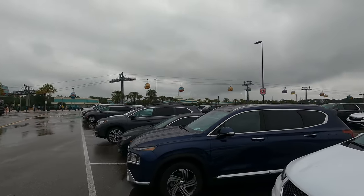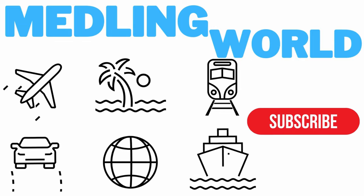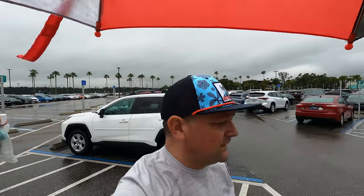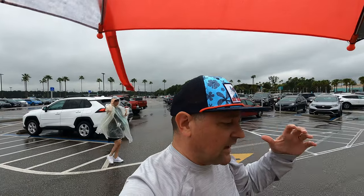Hey everybody, welcome to Meddling World! Today I just pulled into Hollywood Studios because we're gonna go for a ride on the Skyliner. I'm gonna give you all the information — everything you need to know about how to utilize the Skyliner transportation here at Disney World. The Skyliner is one of the transportation options here at Disney World, so come on in and check it out.